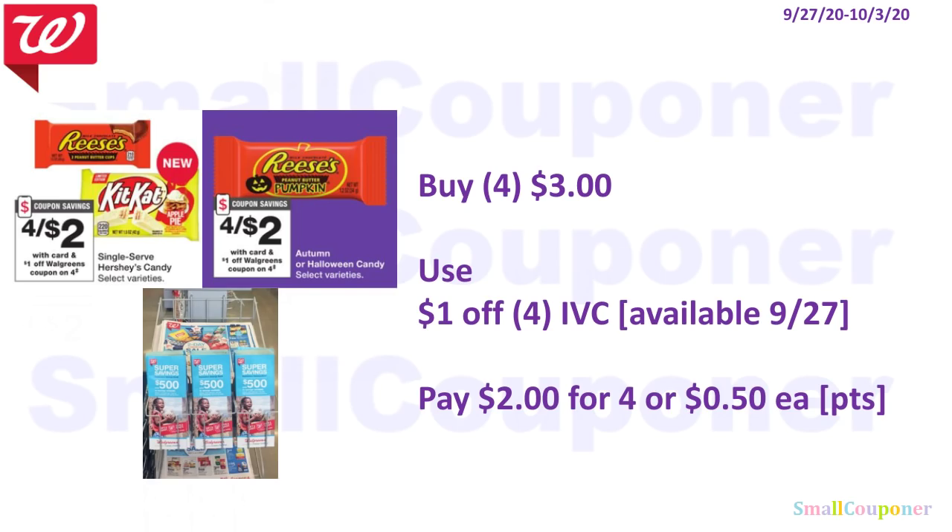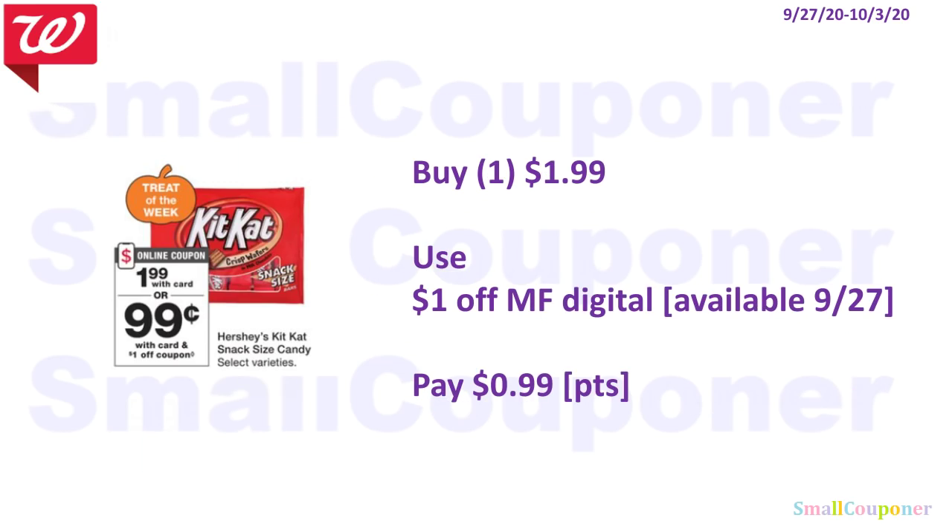These are the single-serve Hershey's candies — 4 for $3. Use the $1 off IVC and pay $2 for 4, or $0.50 each. You must get multiples of 4 to get that $1 off for each group of four. The Hershey's KitKat snack-sized candy is $1.99 — use the $1 off digital and pay $0.99. You can use your points to pay for both.